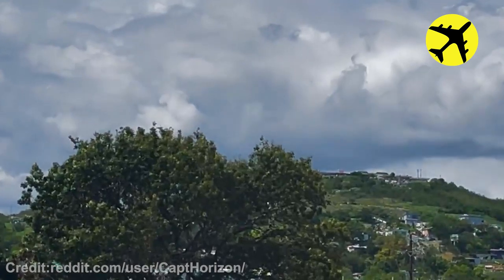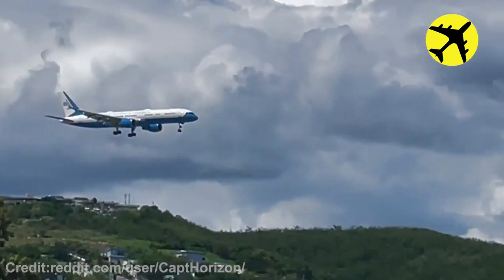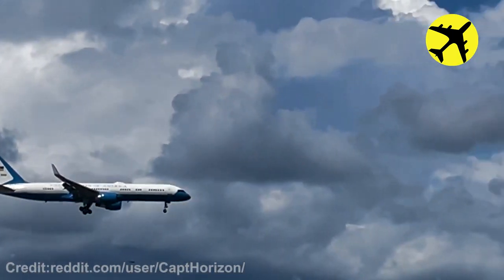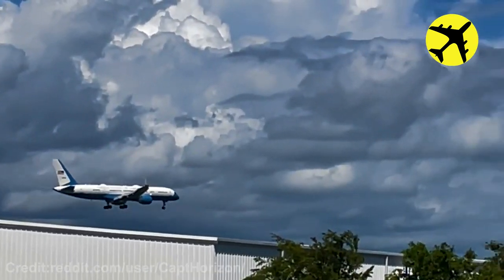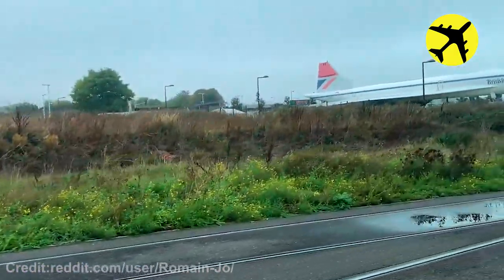The Air Force One arriving at Puerto Rico filmed from up close. This amazing footage of the beautiful Concorde.